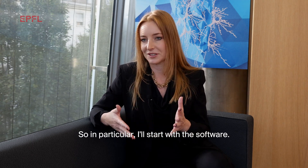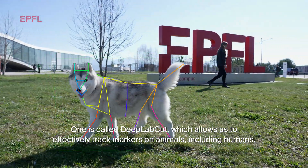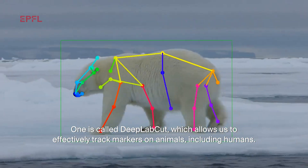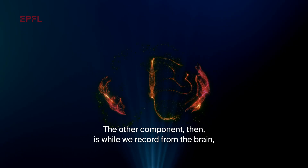In particular, I'll start with the software. There are two that we've made in recent years that have been widely adopted by the community. One is called DeepLabCut, which allows us to effectively track markers on animals, including humans, so it can also be used in clinical applications. What that allows you to do is effectively digitize data.